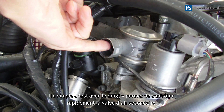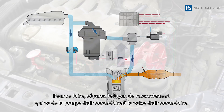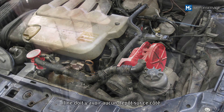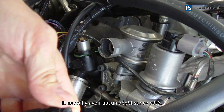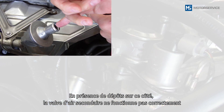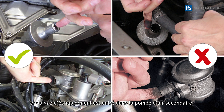With a simple finger test, a quick check of the secondary air valve can be carried out. To do so, loosen the connection hose that leads from the secondary air pump to the secondary air valve. On this side, there should be no deposits. If there are deposits on this side, the function of the secondary air valve has been impaired and exhaust gas has entered the secondary air pump.